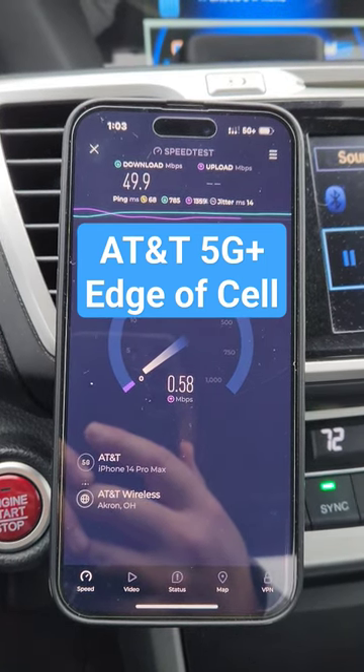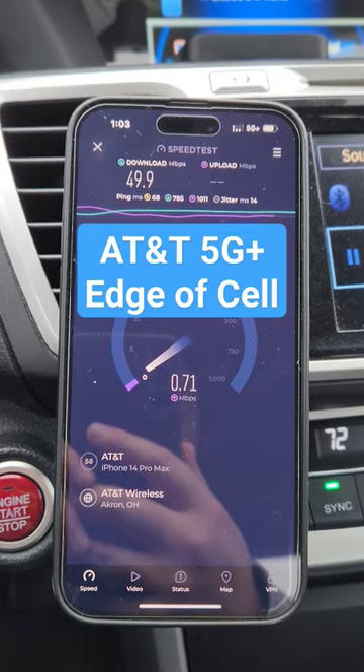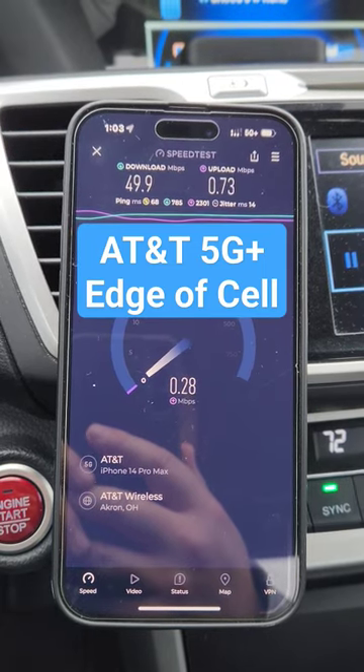We're getting about 50 Mbps down and about half a meg up, getting up to about a meg on the uplink.